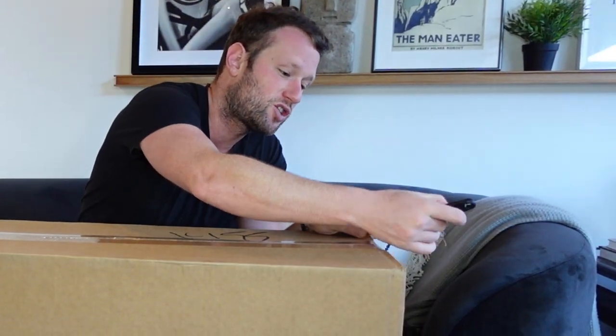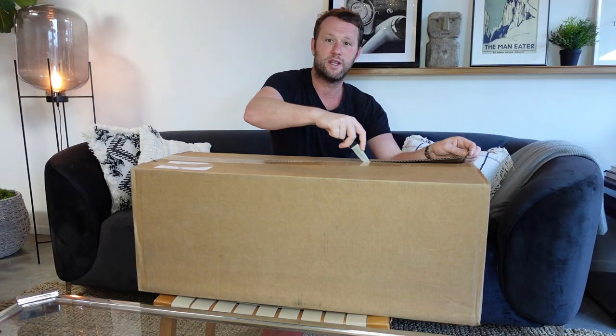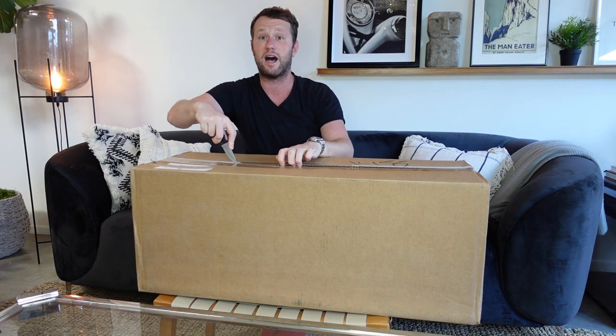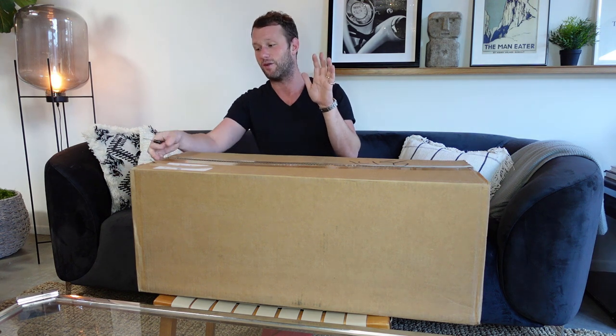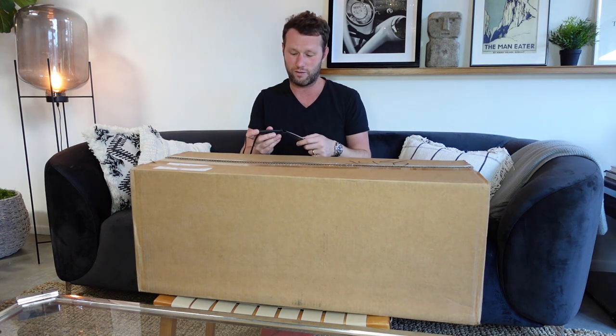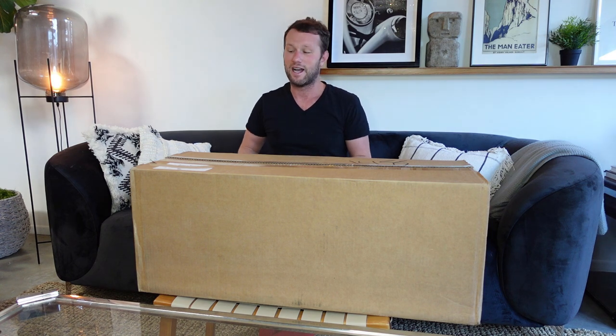Stop talking and just open the box! I try to stop myself but I like the sound of my voice too much. There's another box that just arrived, which is kind of annoying because there's a little gap in the paper and I could see the box as I picked it up — it's one I recognized. I'm going to open that one next, probably straight after this, so I get another video done.